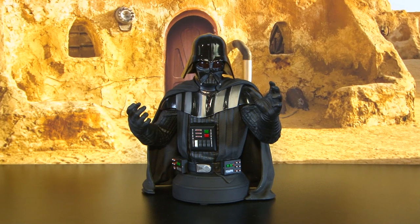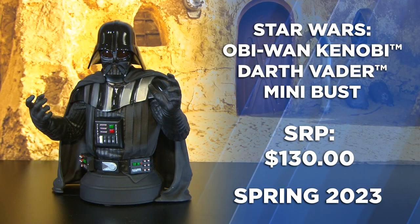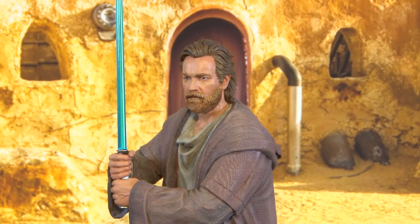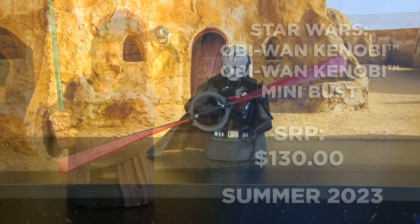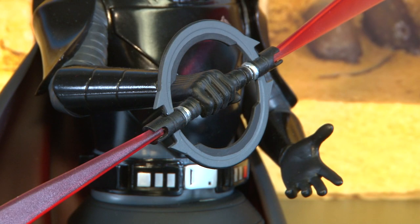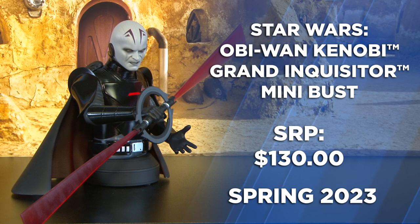Also from the Obi-Wan limited series, this version of Darth Vader is part of our 1/6th line of mini busts with his left hand extended in a force choke. Also 1/6th scale, here's Obi-Wan Kenobi, seen here wearing his loose fitting garments and the robe from early in the show. To go along with Obi-Wan and Darth Vader, here's the Grand Inquisitor — most notable in this piece are the blurred blades from his circular lightsaber hilt, with a stern expression staring down one of his adversaries.